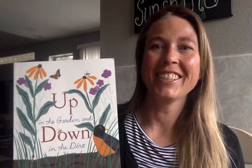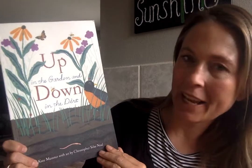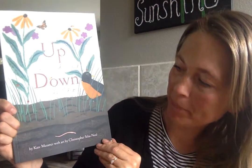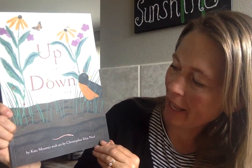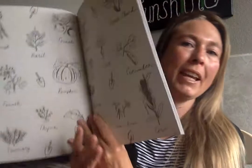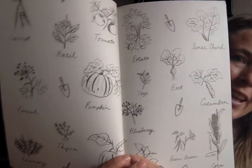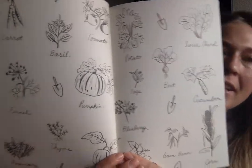Good morning boys and girls. Here's our read aloud for today. It's called Up in the Garden and Down in the Dirt. It's written by Kate Messner and it has the pictures by Christopher Silas Neal. On this page it shows us lots of things that you can plant and have in your garden. I sure love gardening.